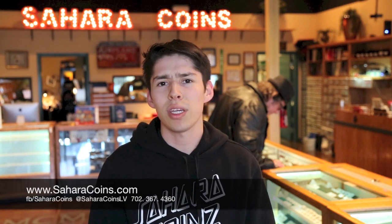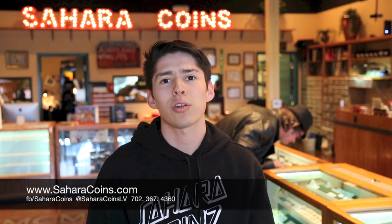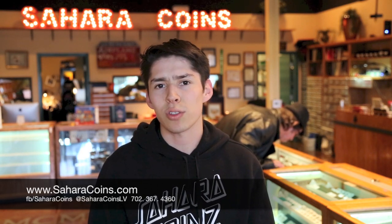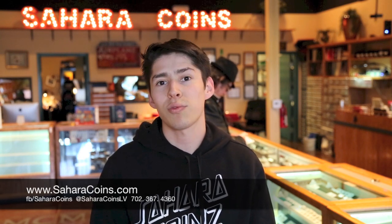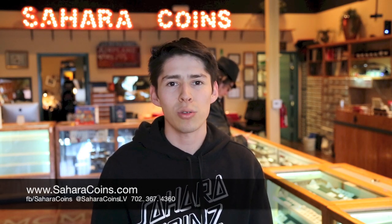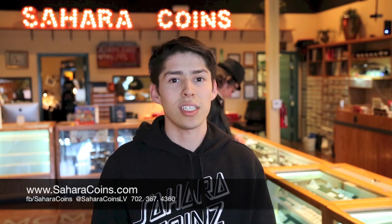Another way you can tell is by the color. If the metal is supposed to be an alloy of silver, silver will typically be a bright, lustrous color. A lot of times fakes won't be the right alloy because the counterfeiter is trying to take advantage of the precious metal market value of that coin. You should also invest in a jeweler's loupe so you can look at the edges.